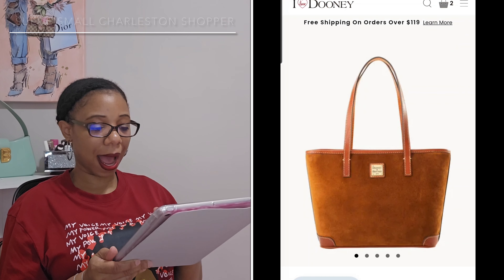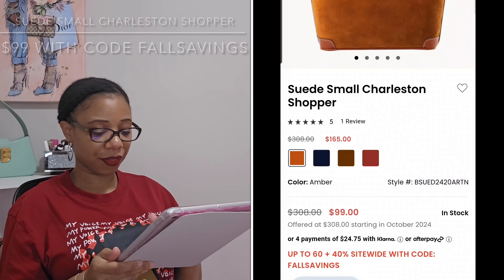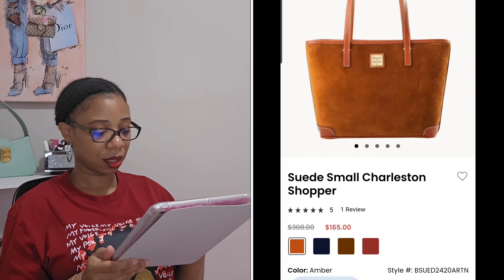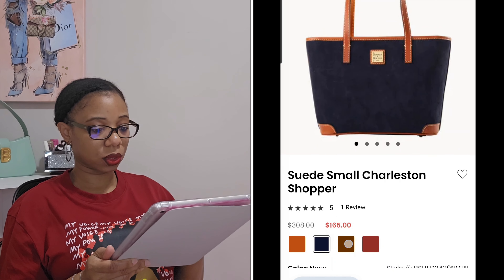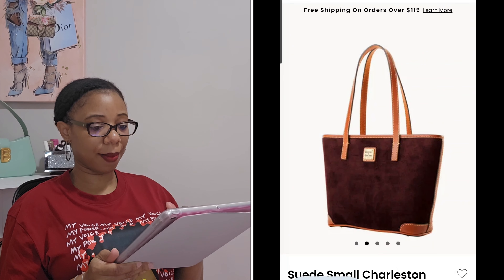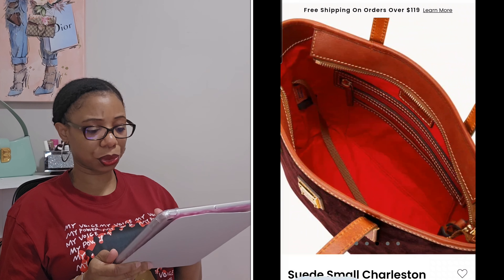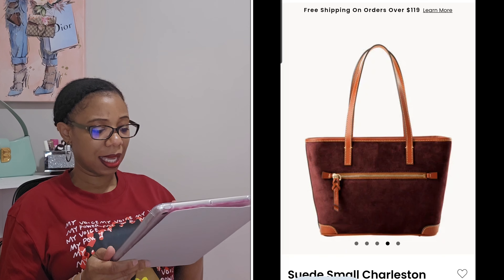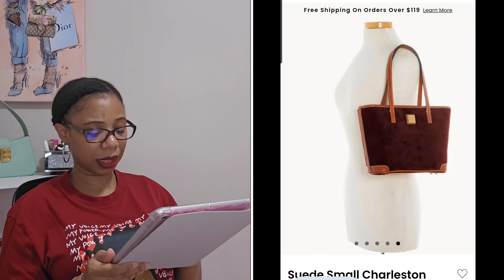We only have four more bags to go. The next is the suede small Charleston shopper. I love a good tote, but I don't think I want to add a tote in suede to my collection. It comes in four colors: amber, navy, olive, and wine. I do love this style because it comes with a top zipper closure — great if you need that. It also has a back zip pocket and the strap drop looks pretty decent.